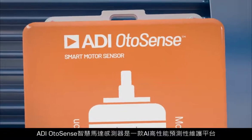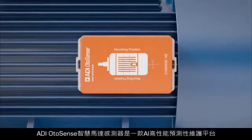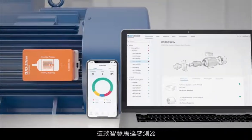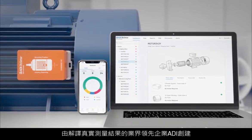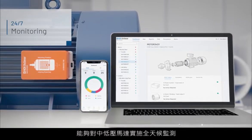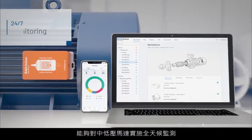ADI OtoSense Smart Motor Sensor is an AI-based high performance predictive maintenance platform. Created by Analog Devices, the leader in interpreting real-world physical measurements, the smart motor sensor allows for 24/7 monitoring of all your low to medium voltage electric motors.